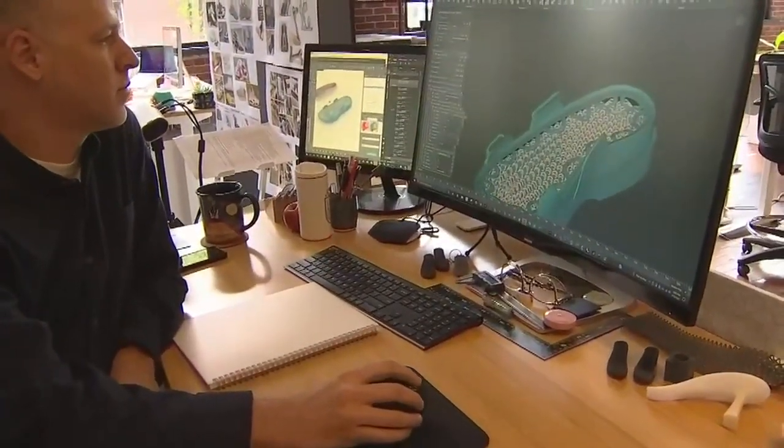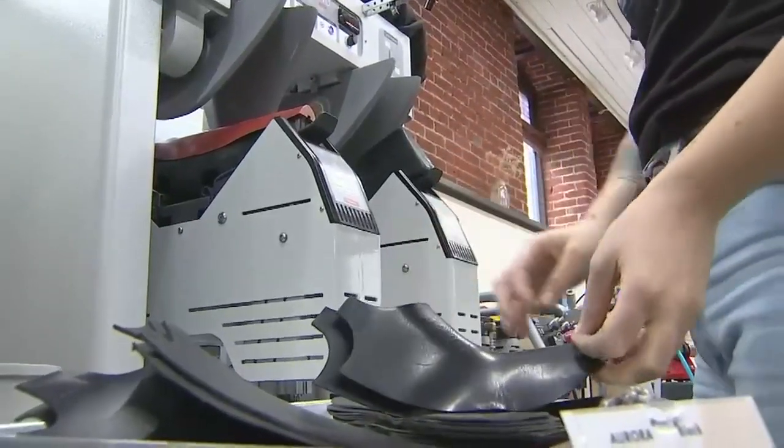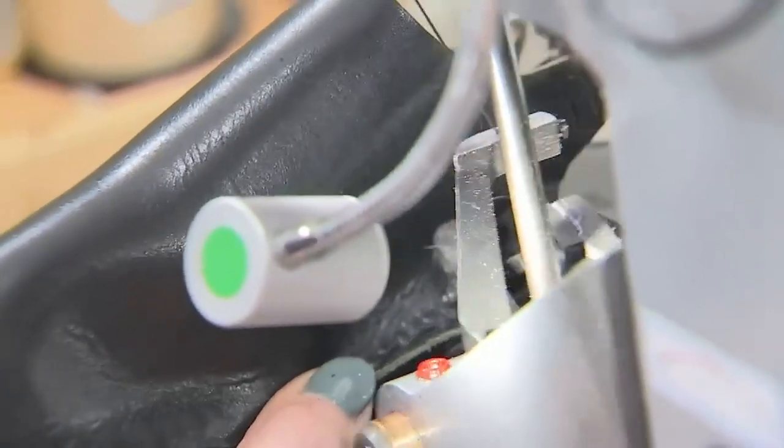Hilos was founded from the belief that how we make things matters. Right now we've inherited these broken World War II-era supply chains that specialize in overproduction and waste. So we built Hilos to create an on-demand, zero-waste future for footwear — where we can make only after a customer buys, and take back an end-of-life product for a second life.